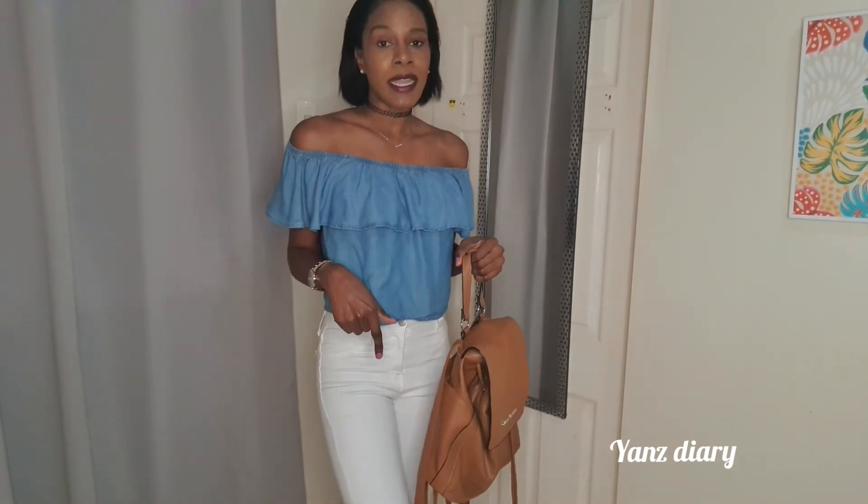And that's the end of our affordable handbag haul! Hope you guys enjoyed it. Don't forget to leave a like and drop a comment below letting me know which bag you liked best. And don't forget to subscribe — I'll see you guys in the next video, bye!